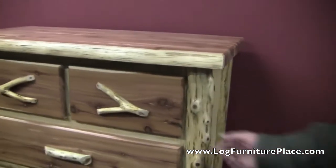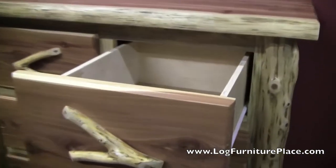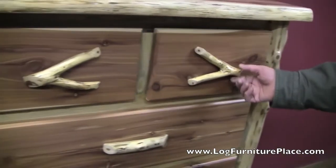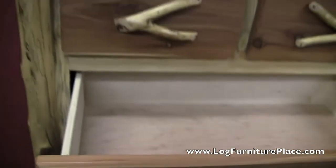This bachelor's chest is made out of eastern aromatic red cedar. The drawers slide smoothly open on dual Euroglides, and the drawers, as you can see, are nice and deep. Euroglides are rated at 100 pounds. And here's a look at the bigger drawer — plenty of room for storage.